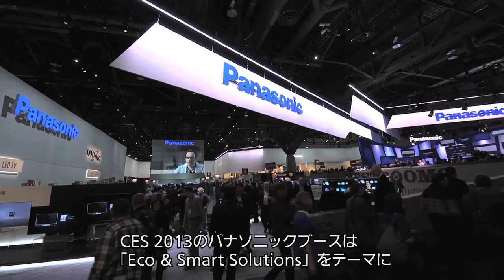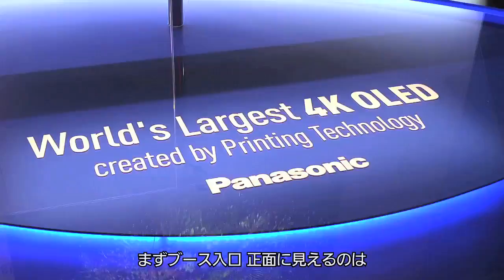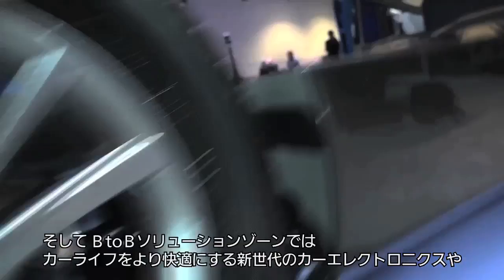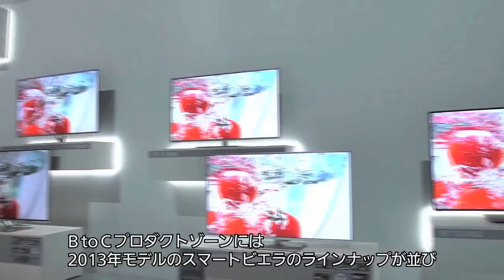The Panasonic booth at CES 2013 has the theme Eco and Smart Solution, and covers a variety of businesses and the direction of Panasonic's aim. At the main entrance, we can see the world's largest 56-inch 4K OLED display. And in the B2B Solution Zone, there are new age car electronics to make your travels more comfortable, aircraft solutions for a more enjoyable journey, and the 20-inch 4K tablet.